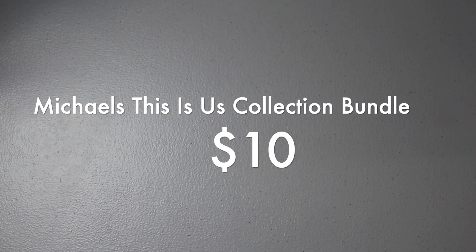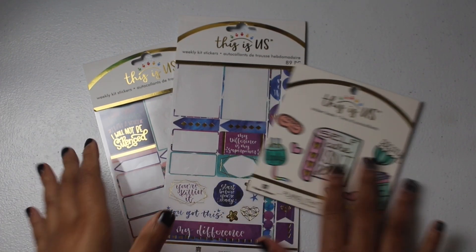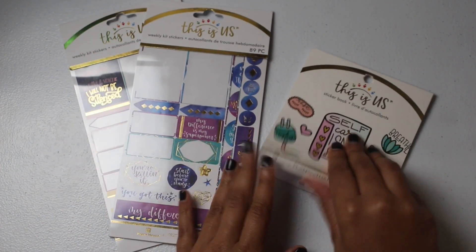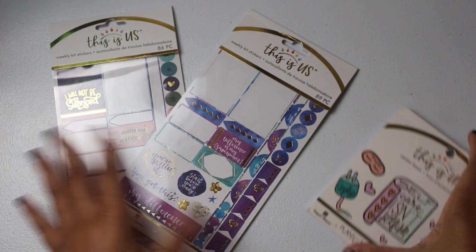Also $10 is the Paper House bundle — three sticker books from the Paper House This Is Us collection at Michael's, retailing at $6.99 each. There are used stickers from each book, but two of them still have enough for creating spreads. The third is mostly used up. Also included are sticker books from Wire and Honey and Pretty Imprints Paper.